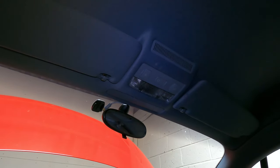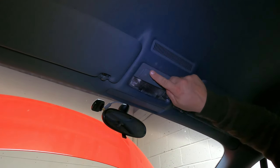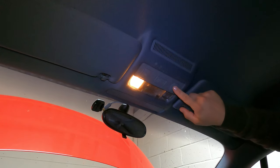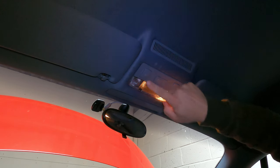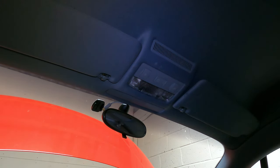Just test the buttons to make sure everything works - and it does. Another job off the list.